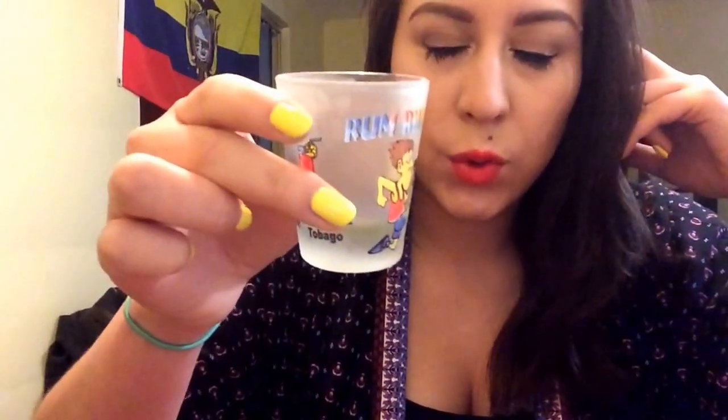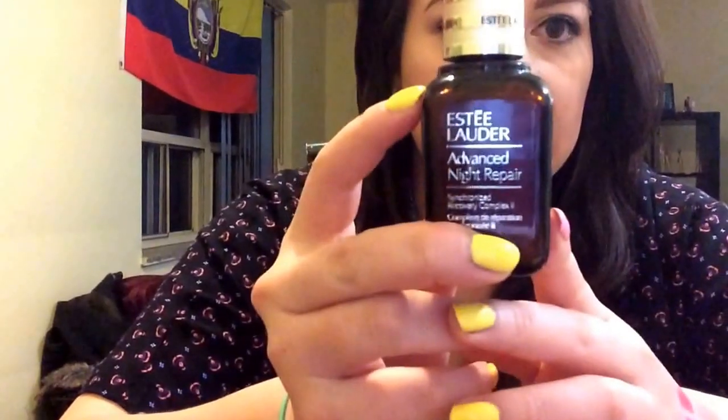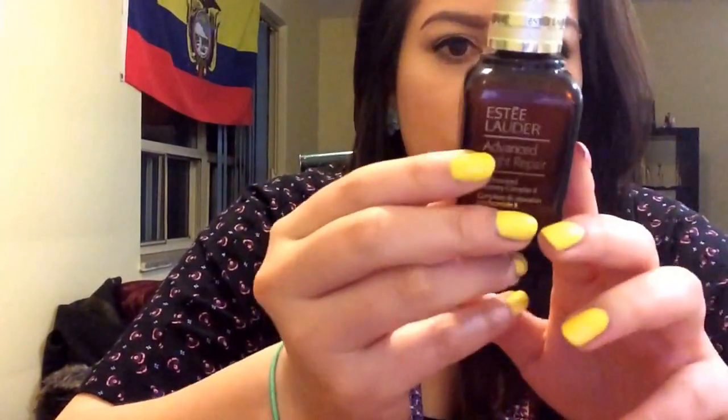Cheers! [takes shot] ...definitely prefer tequila. It's an awesome product, I definitely recommend it.